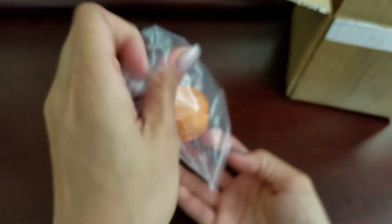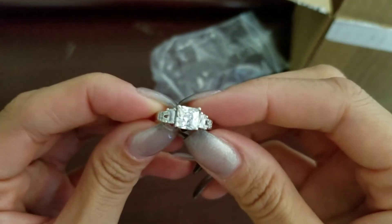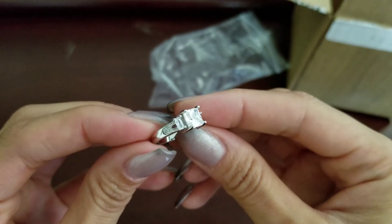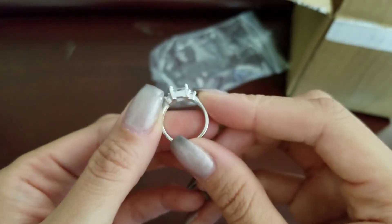Let's open up the last one. It looks like it's three clear stones on this one with some side work there. So far it looks like that second one was the best quality.